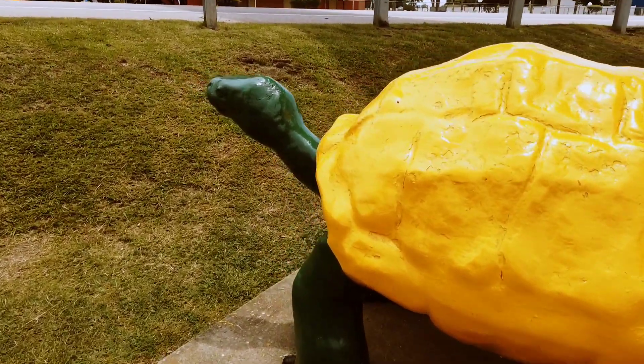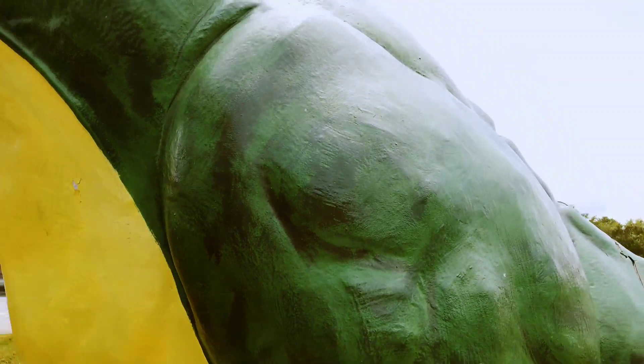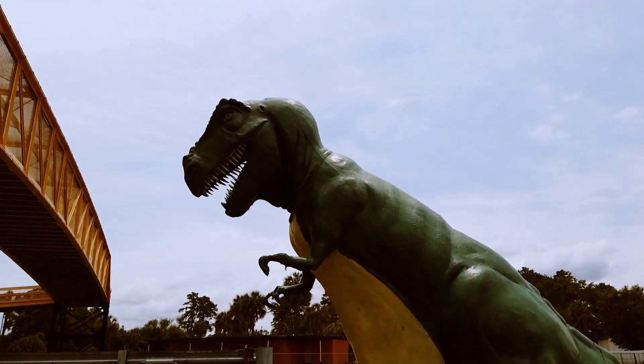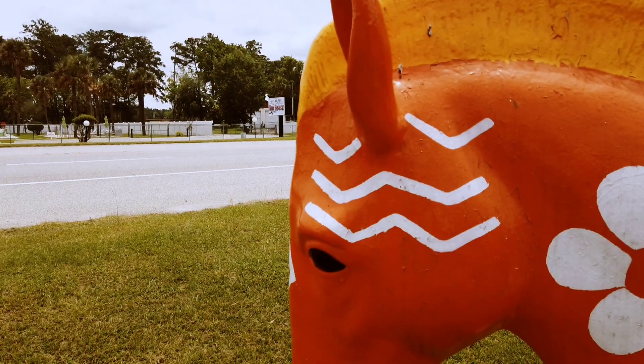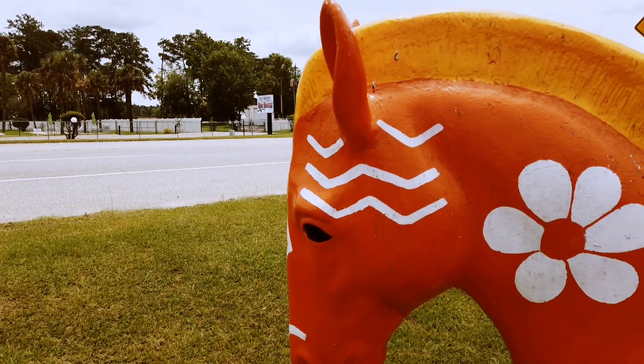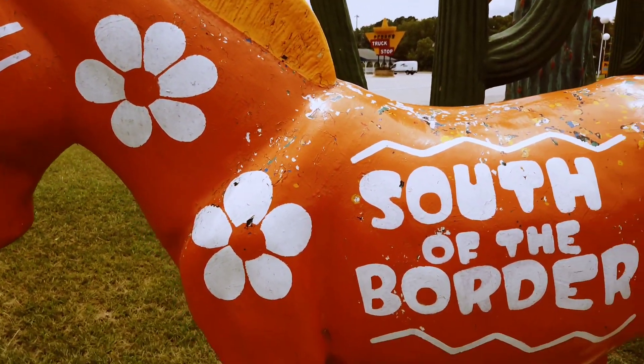He's not really that little. And ginormous Jurassic creatures can only mean one thing — that I have traveled south. Far south. South of the border.